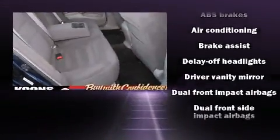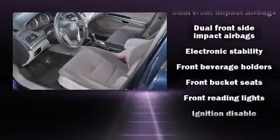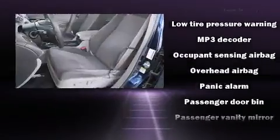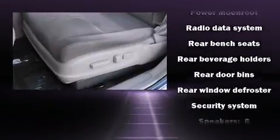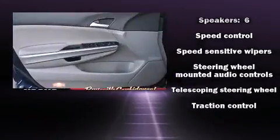Honda ensures the safety and security of its passengers with equipment such as head curtain airbags, anti-whiplash front head restraints, and four-wheel disc brakes with ABS. This car was designed with safety in mind, allowing you to drive with even greater assurance. It also arrives with a Carfax history report, providing you peace of mind with detailed information.